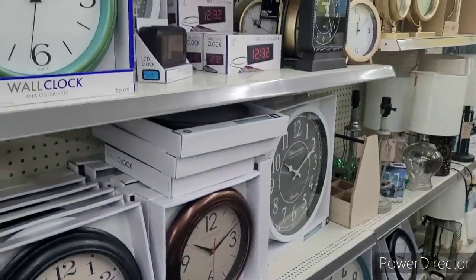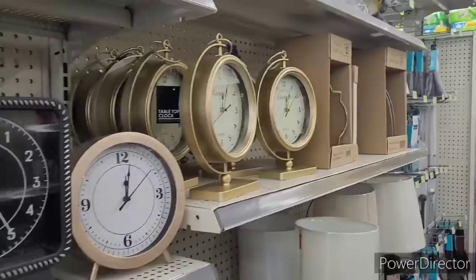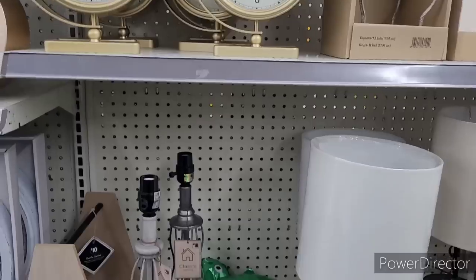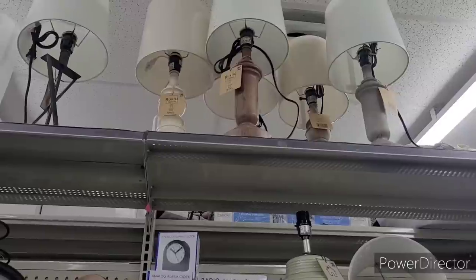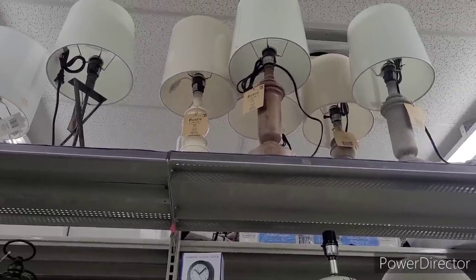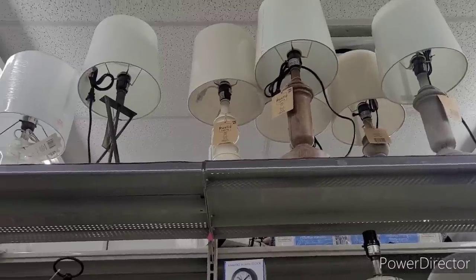There's some clocks. It looks like not too many people are buying any of these clocks — they'd be the same clocks all the time. There's a few lamps, and then some up there. I see $25 on those wooden ones. Little farmhouse ones. Those are nice.